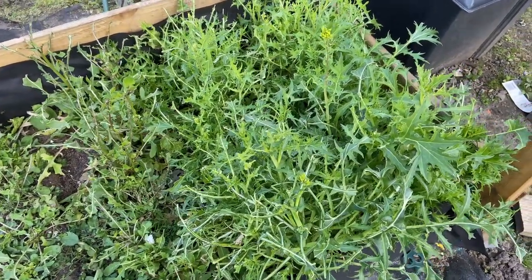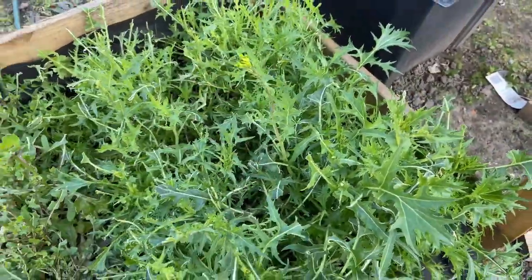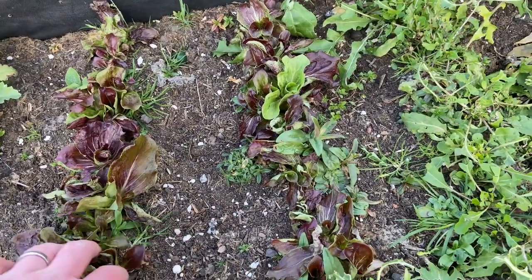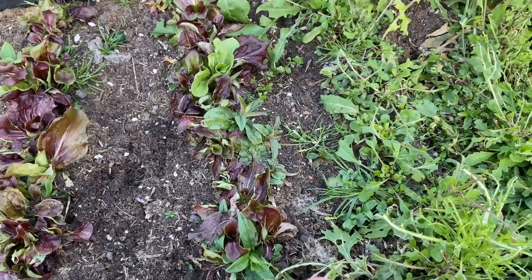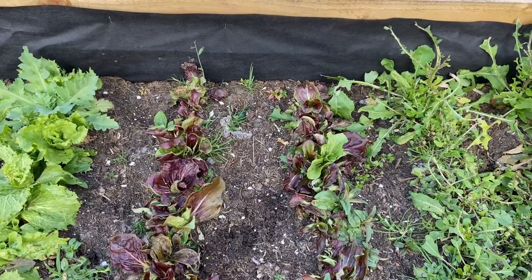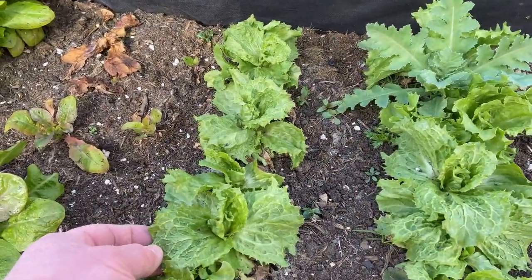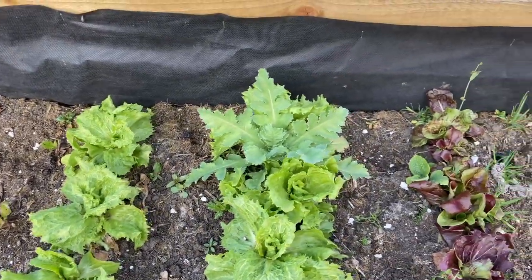Looks like the birds have been having a field day with the mizuna. It's starting to go to seed now anyway, so I think we'll get that out. This endive, I think, hasn't done very well — a bit close perhaps, needs a bit of a weed. They're a bit past it, not bolted or anything, but not really come to much. I don't know what these were — a very strange thing gone on with these leaves. I wonder if that's a weed.